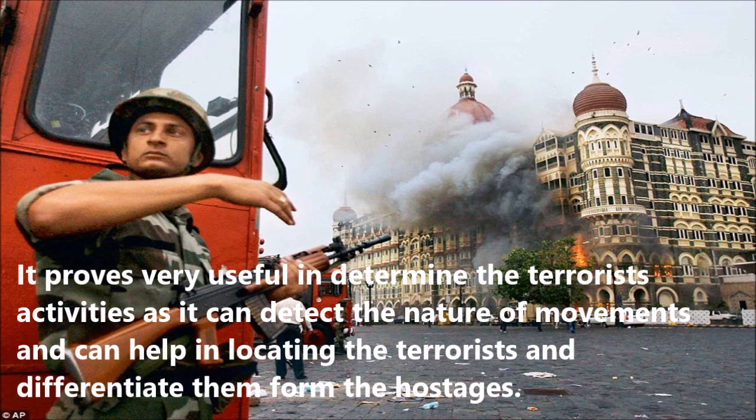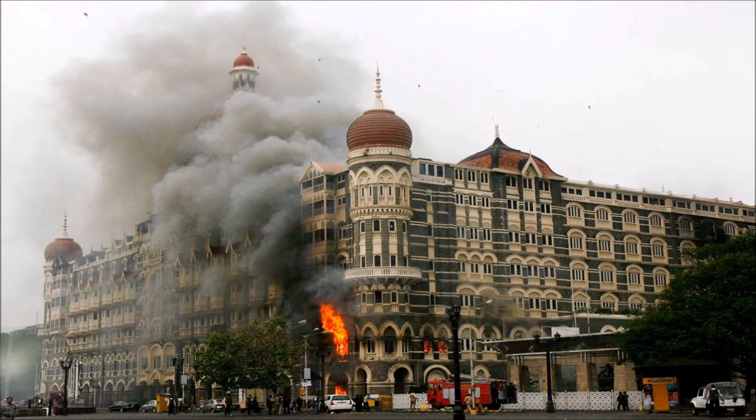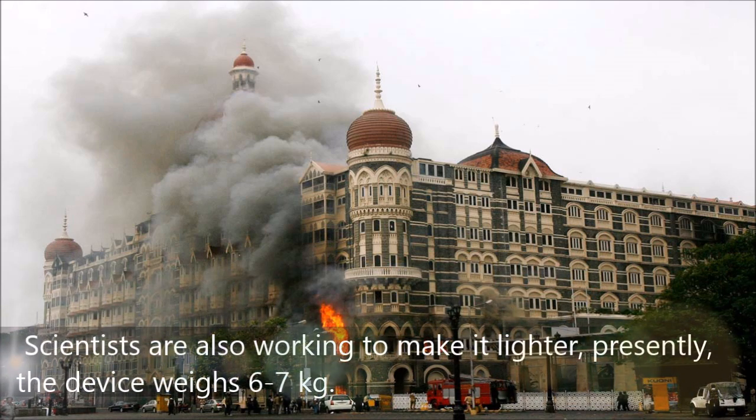It proves very useful in determining terrorists' activities, as it can detect the nature of movements and can help in locating the terrorists and differentiating them from the hostages. Scientists are also working to make it lighter.